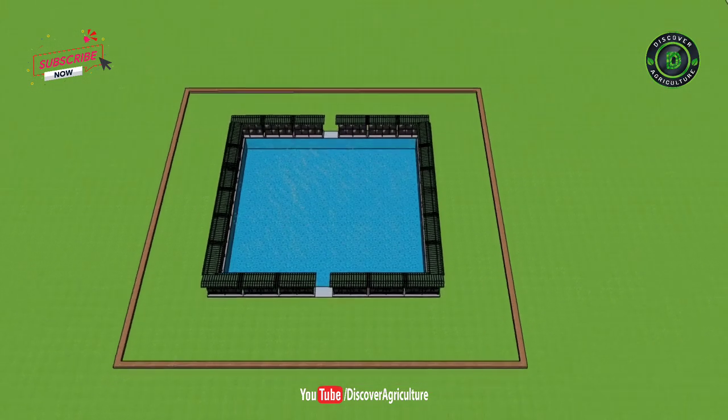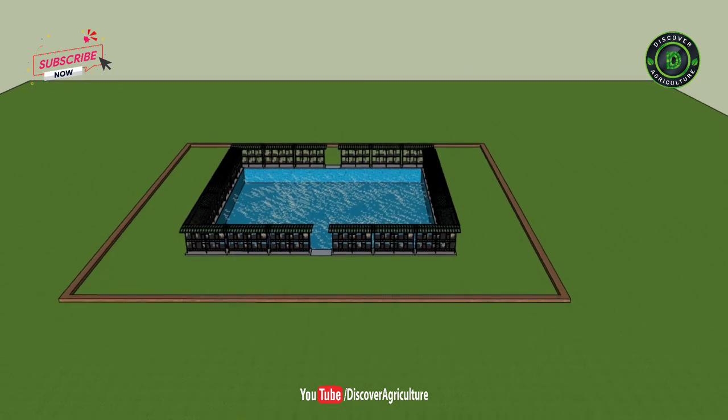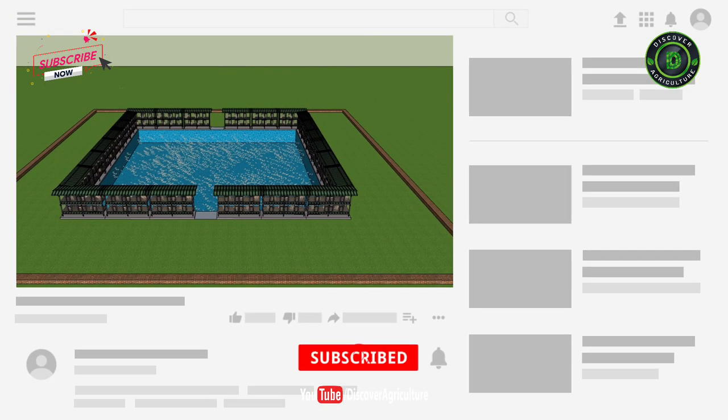Hi friends. Welcome to the Discover Agriculture YouTube channel. If you're not yet subscribed to our channel, please subscribe now.